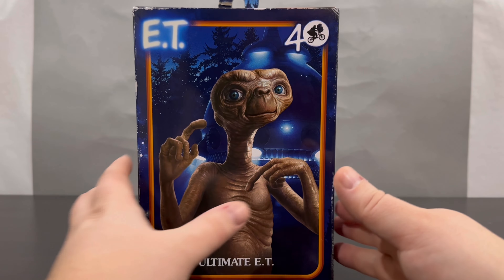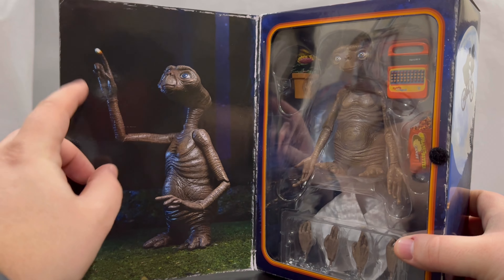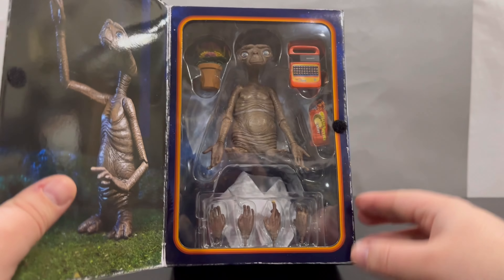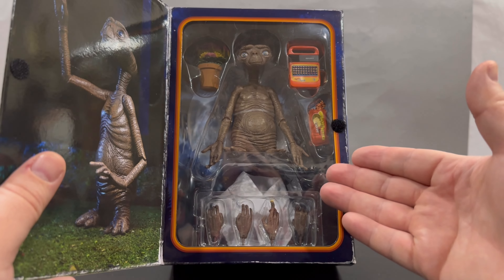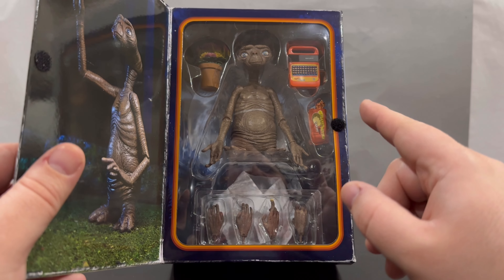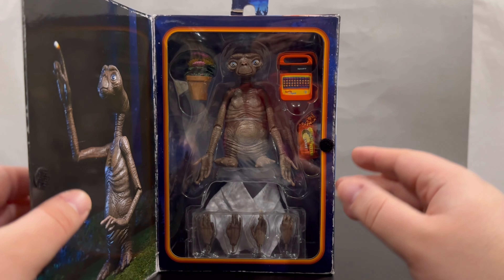Like most NECA Ultimate figures, they open up as a window box. Here we go — another image of the actual figure itself with his finger out going 'phone home,' and then ET with all of his accessories. Oh man, this looks good. I'm liking the way this looks, so I guess there's nothing left to do but get into the packaging.